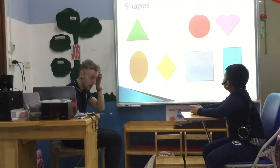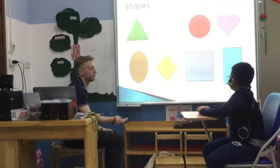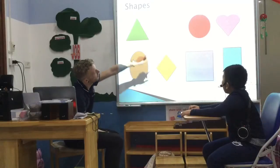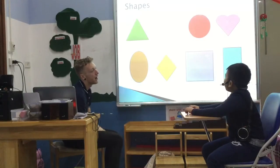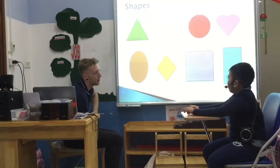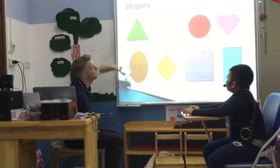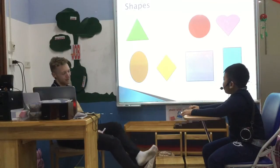And can you tell me, what is the shape at the very end, the long one? It's a blue rectangle. And what about the round one? It's a red circle. Fantastic. What about this one? It's an oval. And oval — yeah, very good. And that one? It's a green triangle. Fantastic.